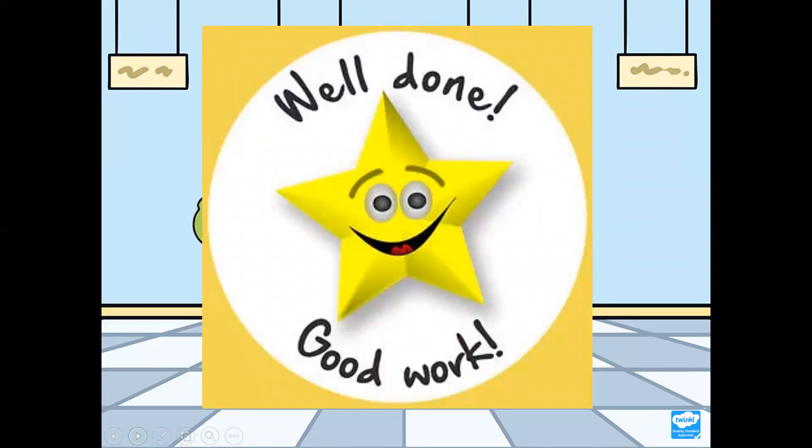I hope you enjoyed today's design technology lesson and I will see you all next time. Bye.